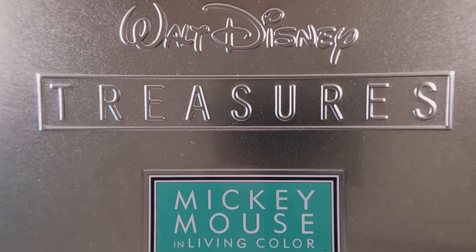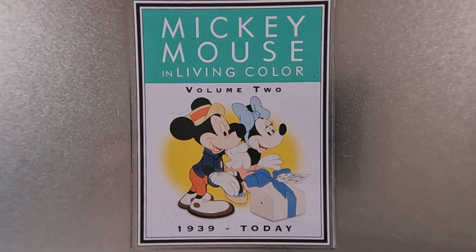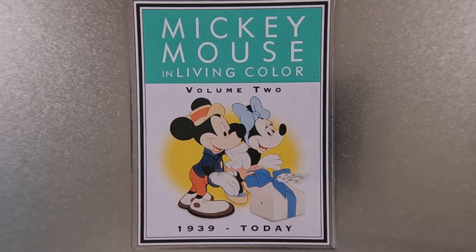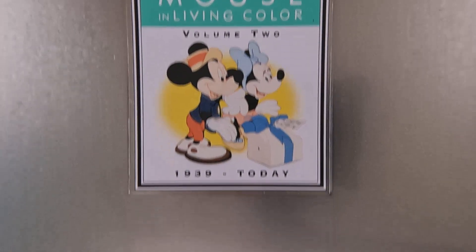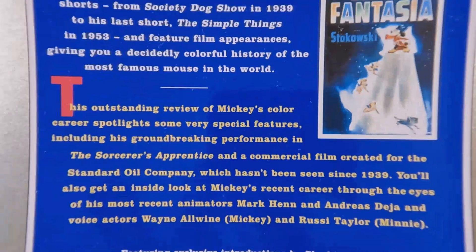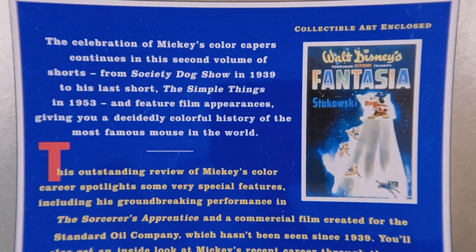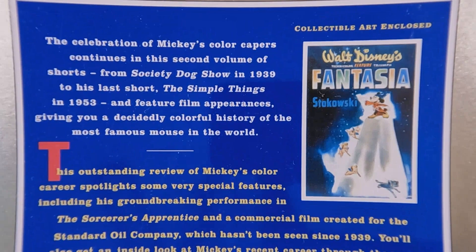Mickey Mouse in Living Color Volume Two was from Wave Three, released May 18th, 2004. So it took four years to get all of the Mickey Mouse Treasures released, from 2001 to 2004.